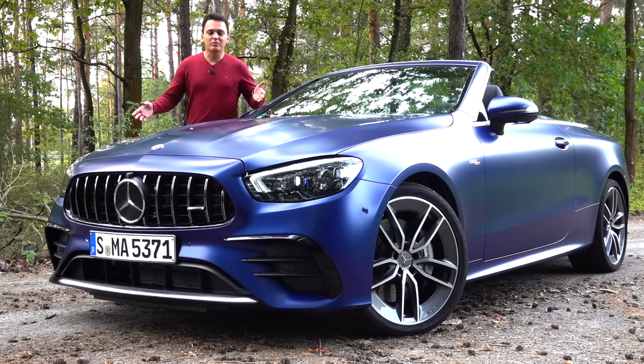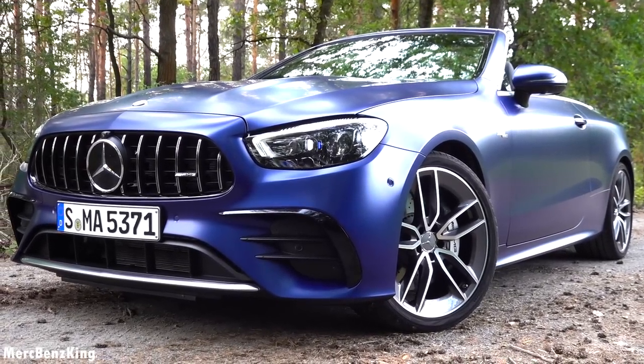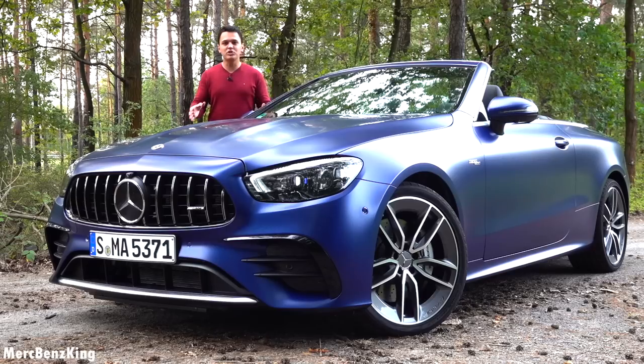Hello guys, welcome to Merch-Benz King. This is the E-Class Cabriolet, the convertible E53 AMG with 4Matic+. I'm really excited to show you in today's video the full exterior and interior, the amazing AMG characteristics, because we will take it for a drive and listen to the sound.